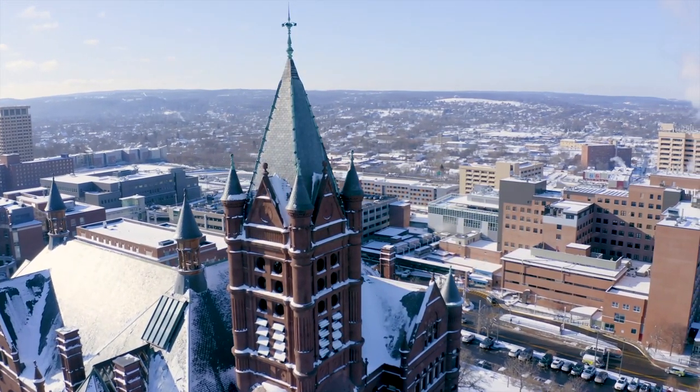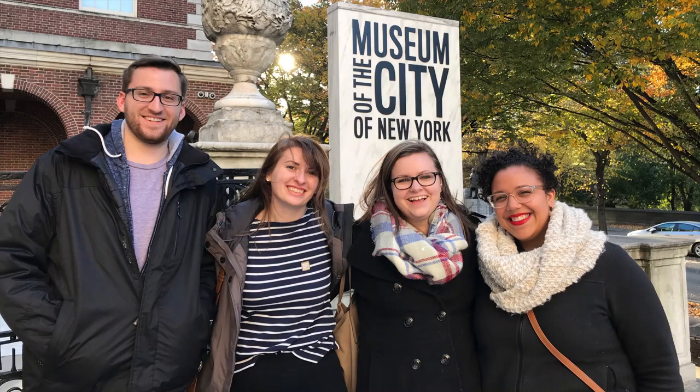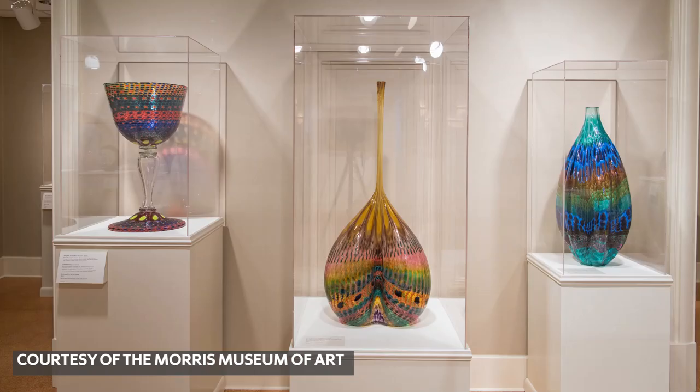We also have an incredibly engaged alumni network. We are in touch with many, many of our alums all the time. My first internship was at the Morris Museum of Art in Augusta, Georgia, where I actually got to intern under a former alumni of the program. That was really exciting, and it opened a lot of doors, and I learned a whole lot.